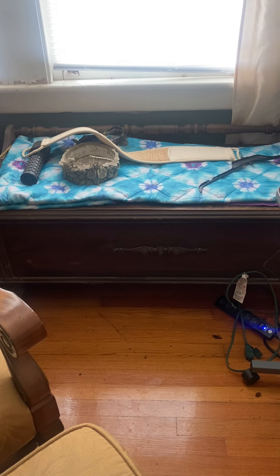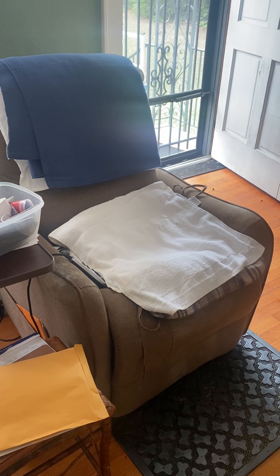There's a chest and another chair in the room.